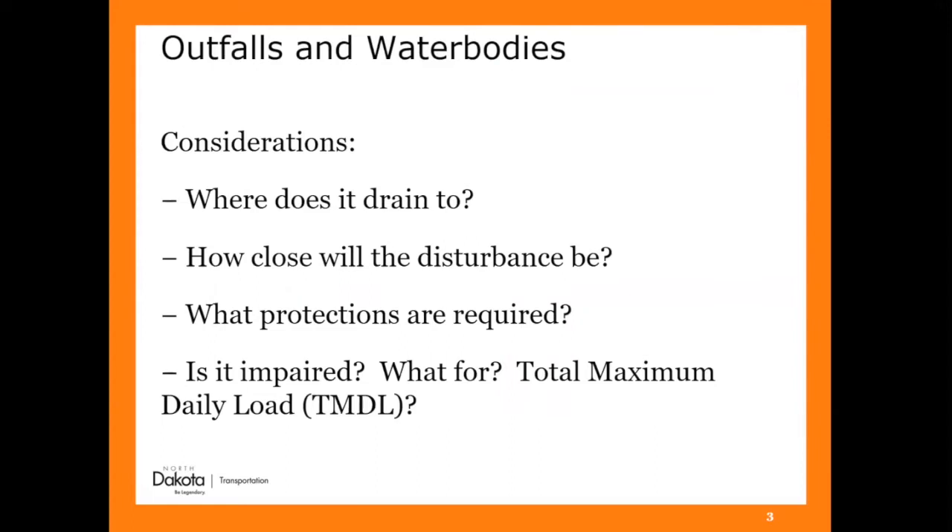Some of the other things we look for are outfalls and water bodies. Where's your site draining to? How close is the disturbance going to be to where it's draining? What can you do in the meantime to protect that? The federal construction general permit that was just released now says if your dewatering discharges to a tier one, two, two and a half, three, or other listed water body for sediment or suspended solids, you have to do benchmark testing — daily testing on those projects. That's a big thing for construction because we've never had to do that before. You need to understand where the site is draining to so you know what protections you might need.